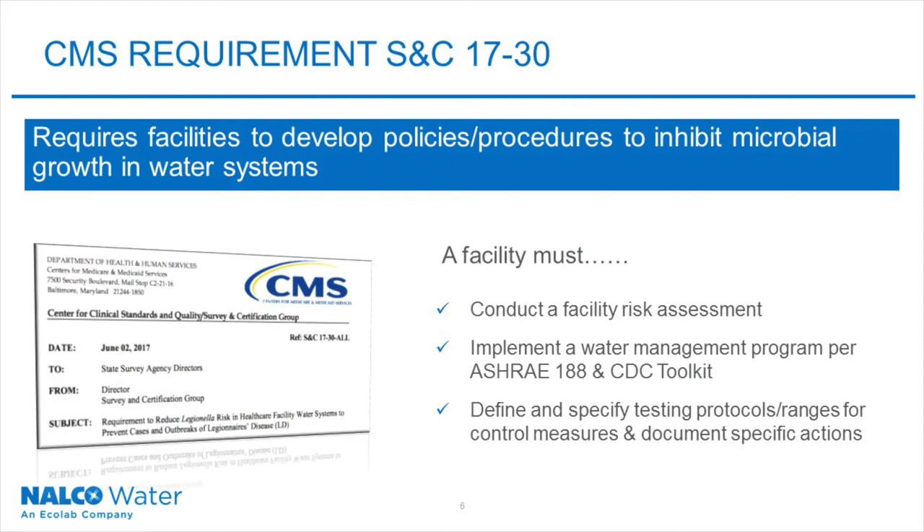CS1730 requires a health care facility to develop policies and procedures to inhibit microbial growth in water systems. There are three things a facility must do. They must conduct a facility risk assessment. They should implement a water management plan considering the ASHRAE standard 188 and CDC toolkit. And lastly, a facility must define and specify protocols and ranges for their control measures and document testing and corrective actions. Documentation is very, very important.